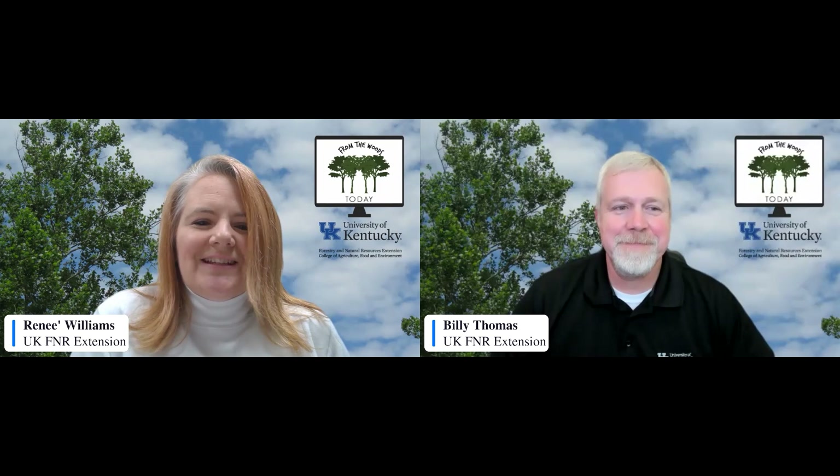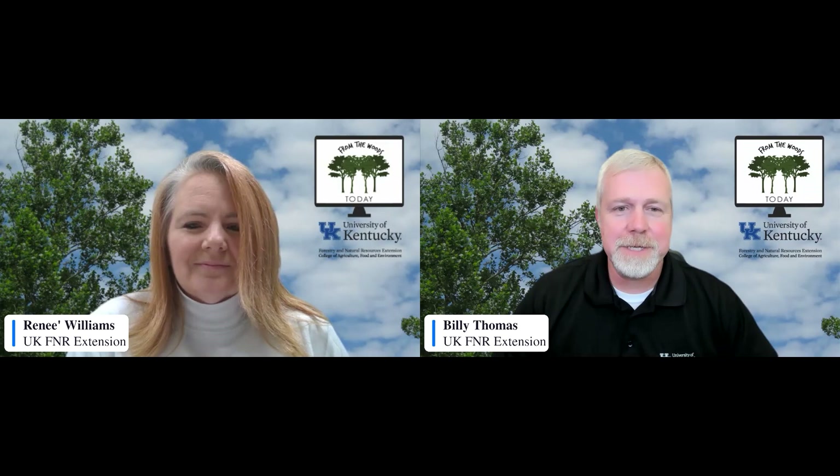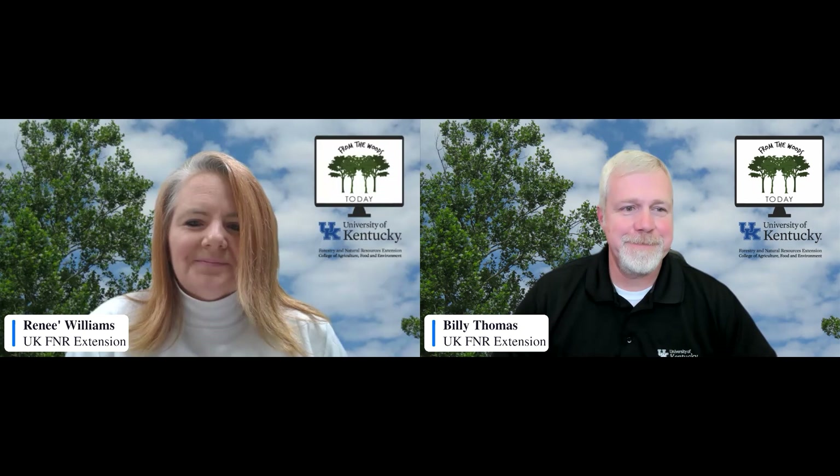A lot of people that see this video won't realize all of the detail it takes just to get to the bourbon barrel itself. We're really excited to have you all with us. You can interact with us via Zoom on the chat pod, and we'll respond to you there. So let's go ahead and get started. Dr. Stringer, if you'd like to turn your camera on. Good morning — glad to be here.